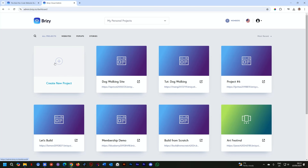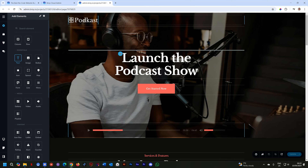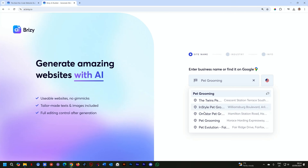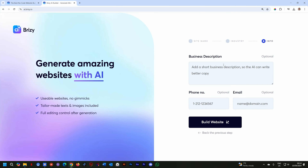Once you're in the dashboard, click Create New Project to get started. You can do everything from scratch, customize a template, or simply provide your Google business profile to generate your website with AI. You could also give specific instructions and watch the AI spit out a landing page for you in seconds.